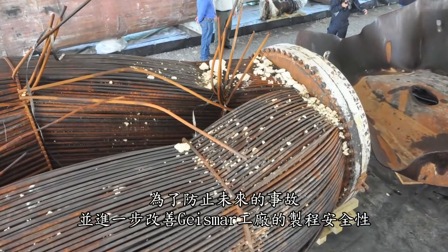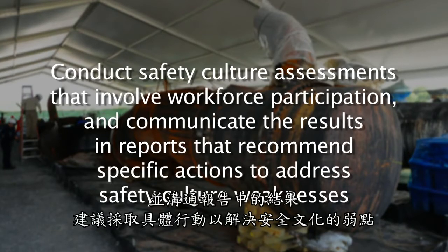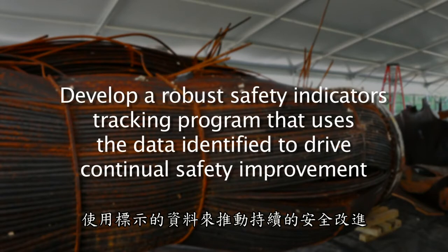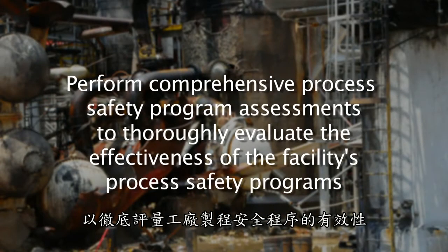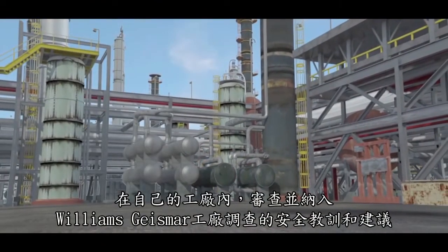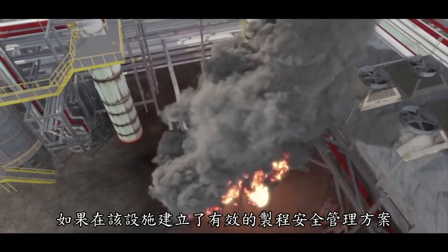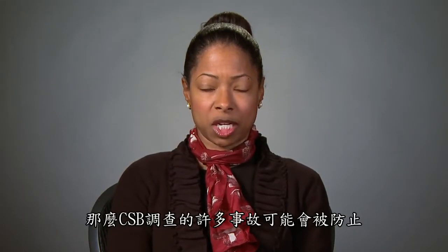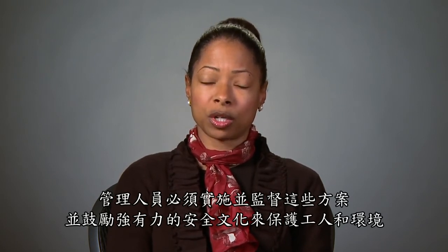To prevent future incidents and further improve process safety at the Geismar plant, the CSB recommended that Williams conduct safety culture assessments that involve workforce participation and communicate the results in reports that recommend specific actions to address safety culture weaknesses. Develop a robust safety indicators tracking program that uses the data identified to drive continual safety improvement. And perform comprehensive process safety program assessments to thoroughly evaluate the effectiveness of the facility's process safety programs. The CSB encourages companies from across the country to review and incorporate the safety lessons and recommendations from the Williams-Geismar plant investigation within their own facilities. Managers must implement and then monitor these programs and encourage a strong culture of safety to protect workers and the environment.